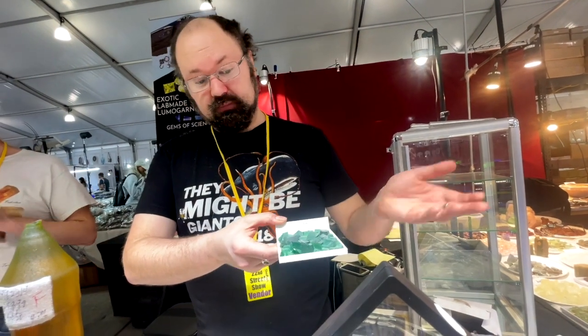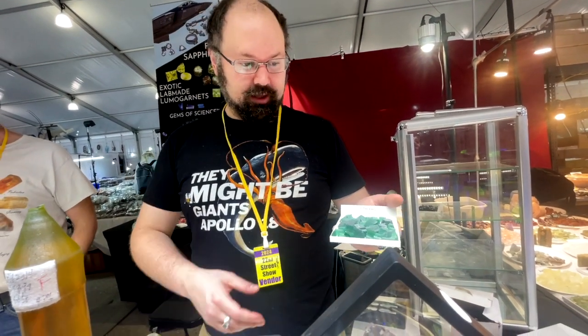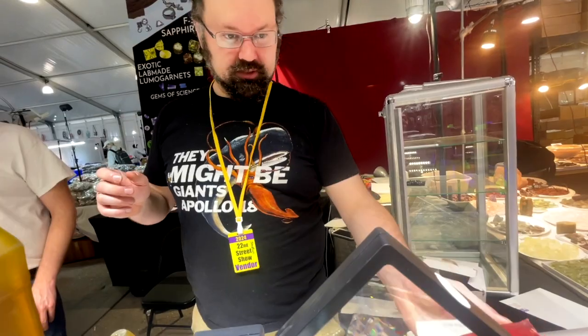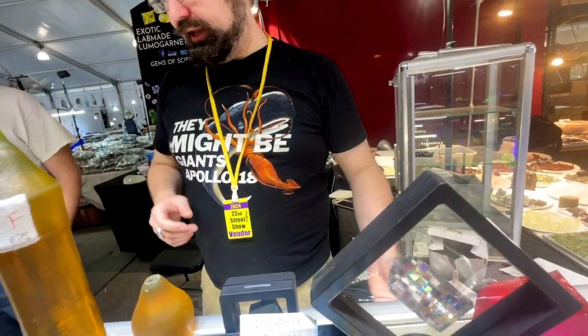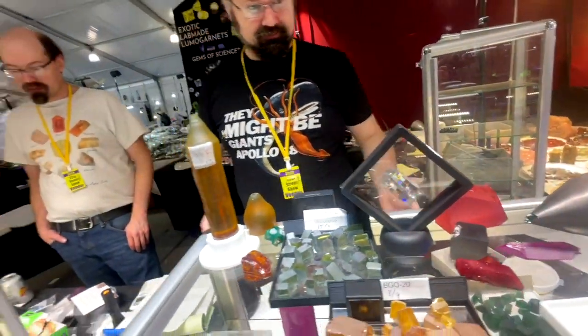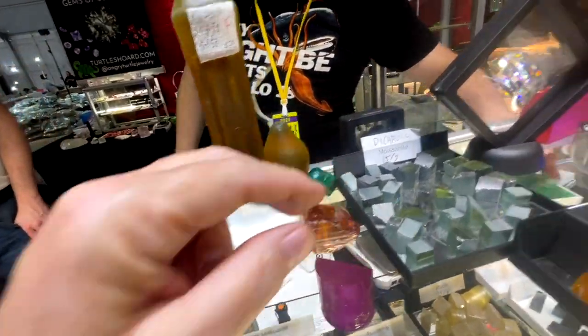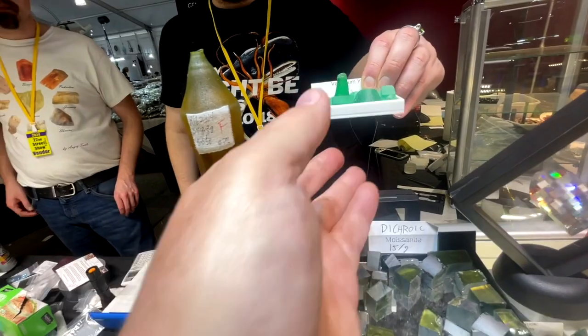YAG gets used a lot in lasers because it accepts a wide variety of ions, and it is durable and heat resistant, and relatively easy to grow, so it is very popular. If you trim this stuff up, you can see it also happens to make beautiful, very rich greens — unfortunately I don't have any, it sells too fast.